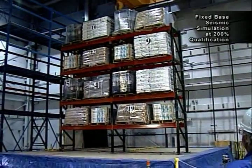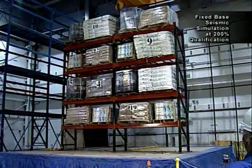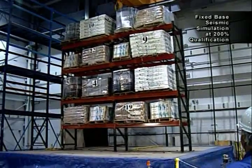As the earthquake simulations intensified, the fixed base rack systems became extremely dangerous. At 200%, shown here, the fixed base rack nearly shed its entire load.